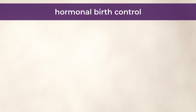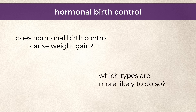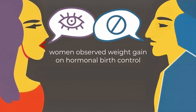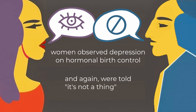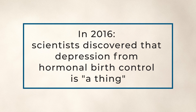Finally, we come to hormonal birth control and the big question of does hormonal birth control cause weight gain, and if so, which types are more likely to do so? It's tricky, because for decades women have observed weight gain on hormonal birth control, only to be told by experts that it's not a thing. Which is similar to how for decades women observed depression on hormonal birth control, only to be told by experts that it was not a thing — until 2016, when scientists discovered that depression from hormonal birth control is a thing.